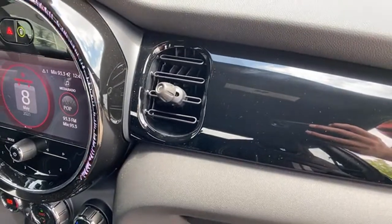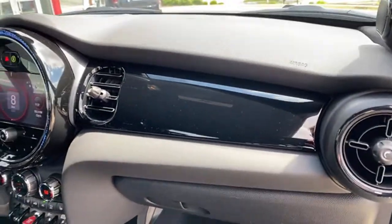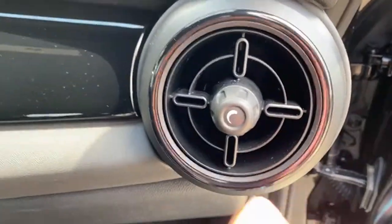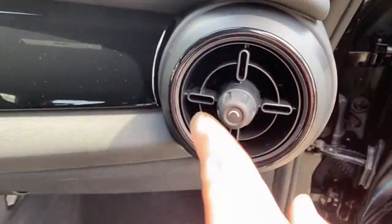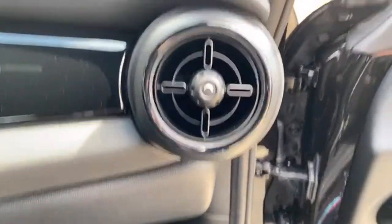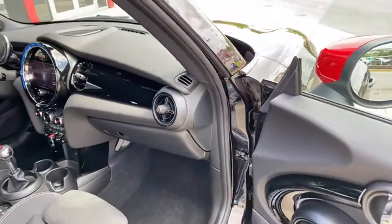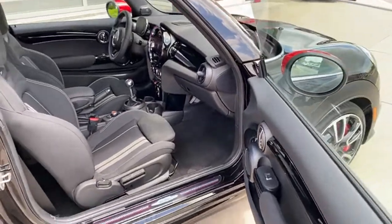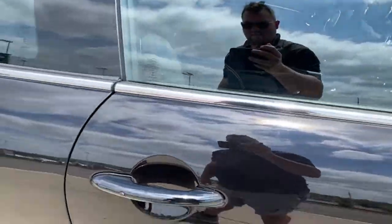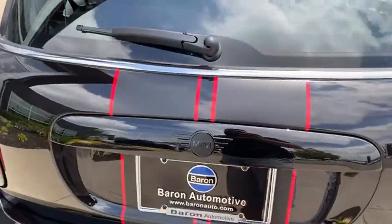What do you think of the new dash trims that run right over the vents, as opposed to butting right up to the vent? Much cleaner look. Also — does anyone else see it, or is it just me — the vents kind of look like GP wheels? Viewer Neil agrees the dash trim definitely looks better.